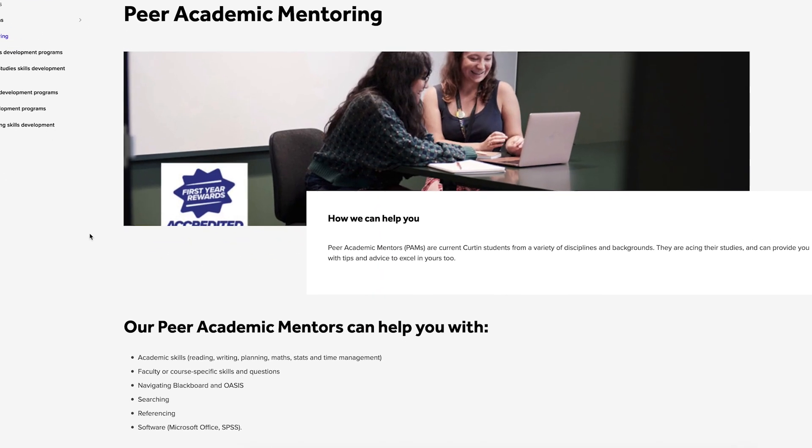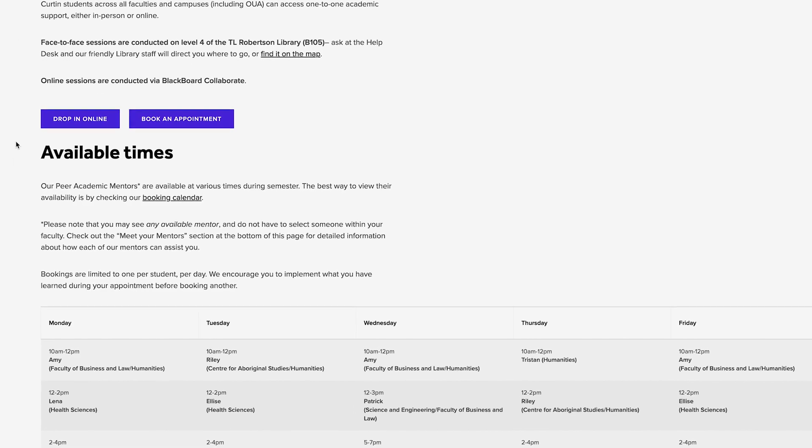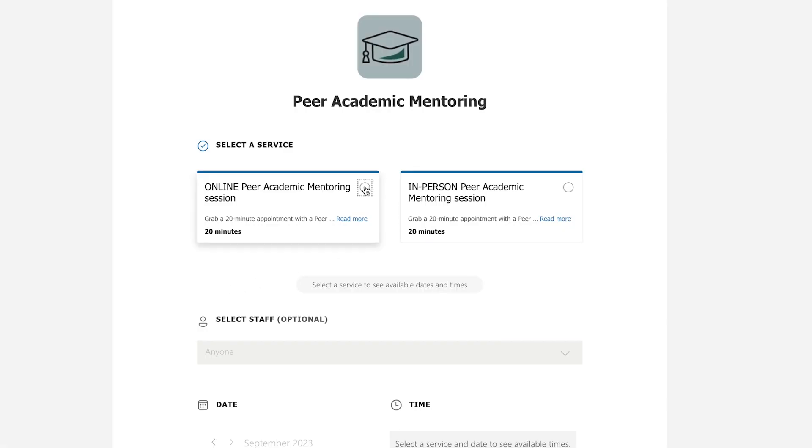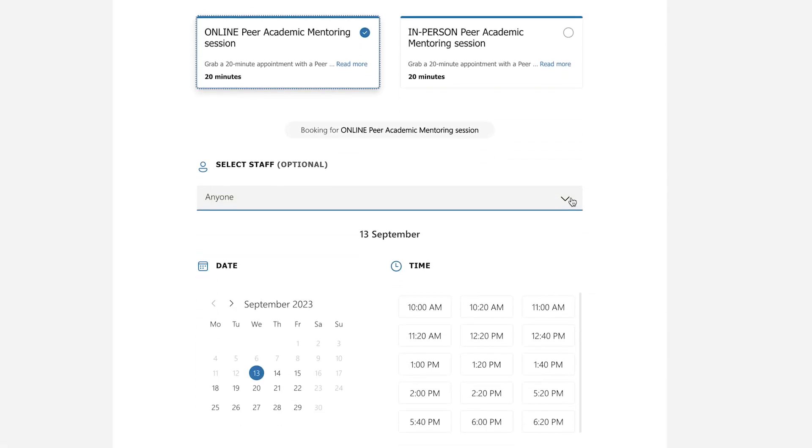On the website as well is our timetable, so at different times different mentors are rostered on for different faculties, so you can really get a mentor that understands where you're coming from or the assignments that you're writing.